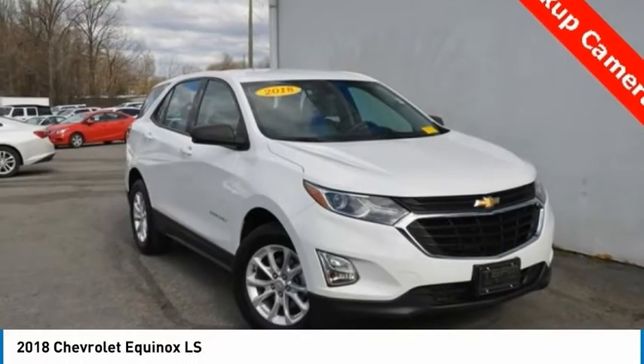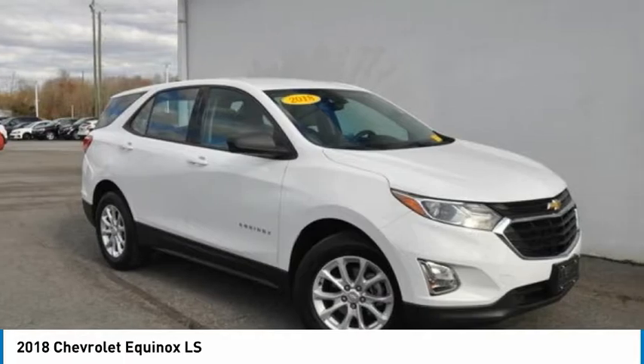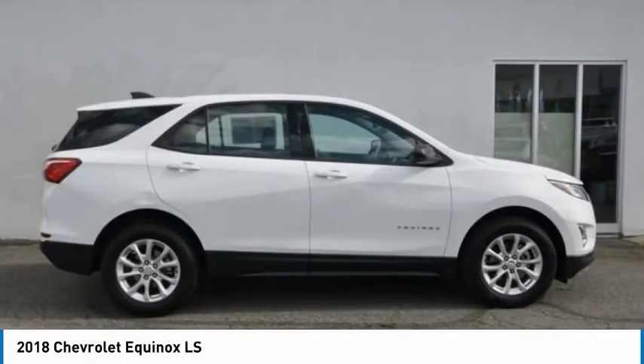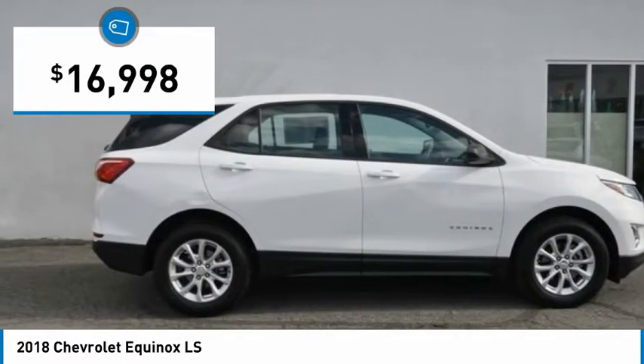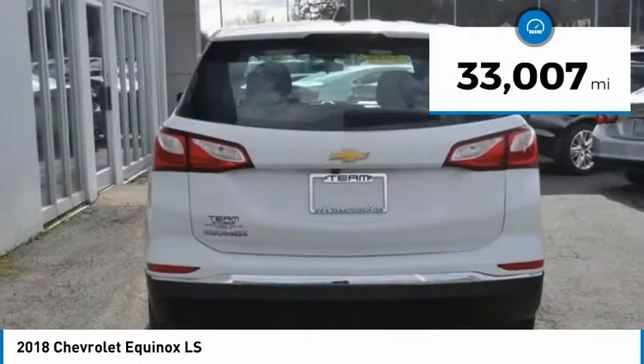At the 2018 Equinox, fuel efficiency, safety, and value equals the Chevy Equinox and is priced below $20,000. This vehicle has less than 35,000 miles.